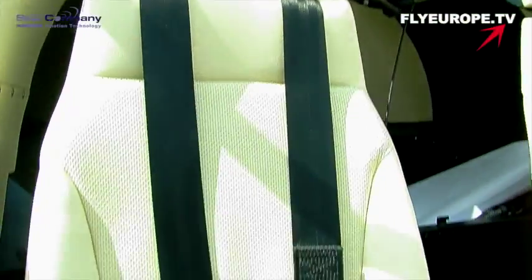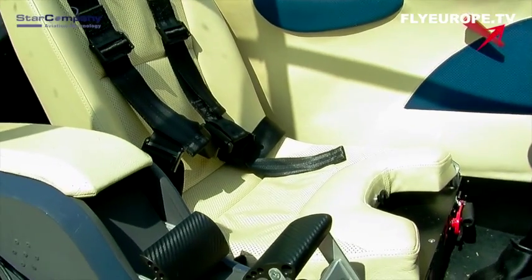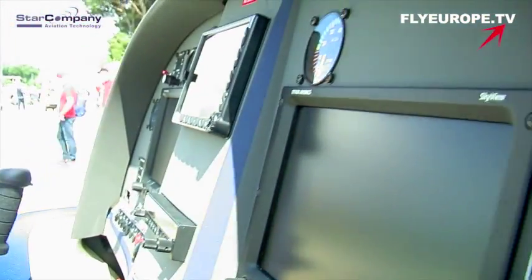Questo è lo Sky Leader 600, è il gioiello di casa Sky Leader, nato 4 anni fa, è arrivato alla produzione l'anno scorso. È una macchina multiruolo, vuole essere qualcosa che è il Cirrus per l'aviazione generale. Questo lo è per l'ultraleggero, quindi grande conformità, silenziosità, velocità e prestazione multiruolo.